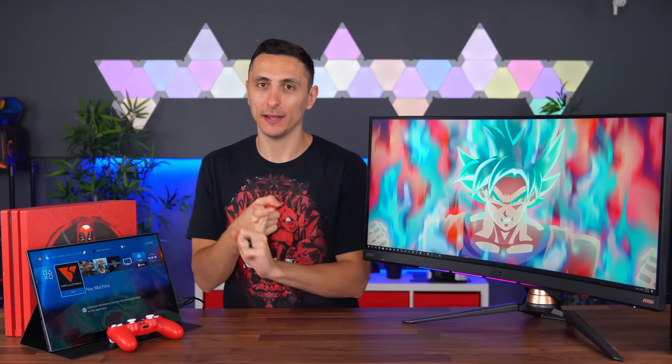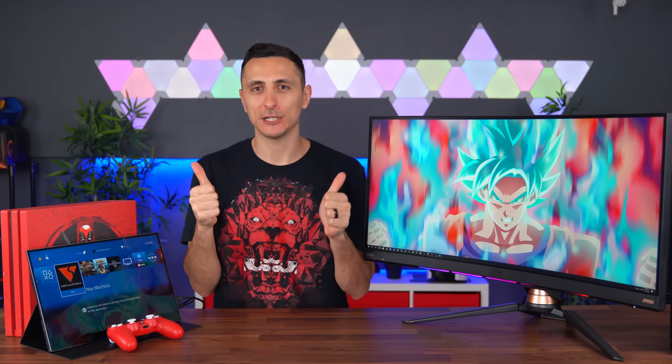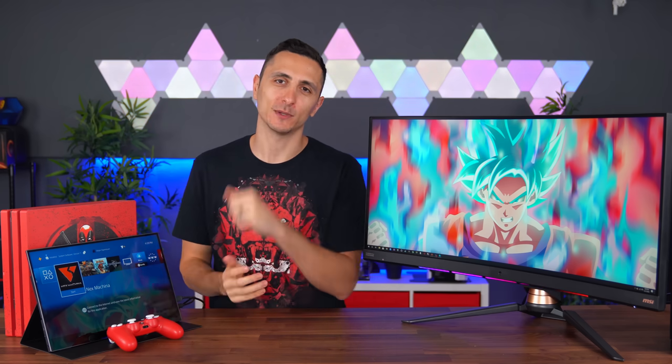The winners will be announced on my Twitter page and MSI will contact you directly. Leaving a like is not required but it is highly appreciated. Thank you guys so much for watching — I love you beautiful faces and I'll see you very soon in the next one.